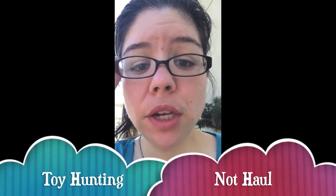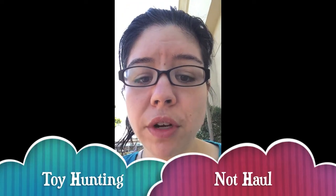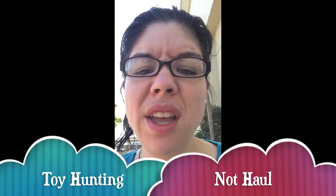Hey guys, Collect the Toys here, just making a quick video of my haul from Target today. I'm looking for a couple of things for my Blind Bag Monday, Disney mania, or anything blind bag. See you guys inside!